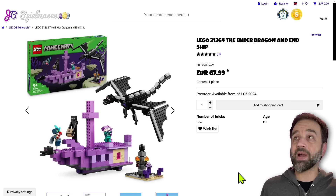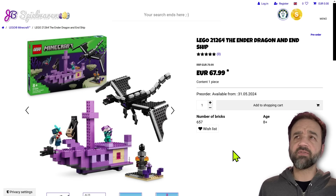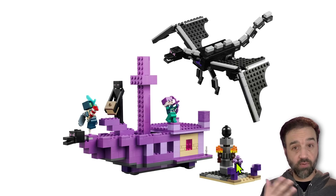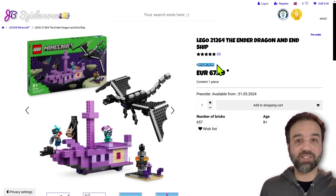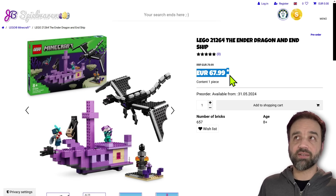I'm going to start with the Ender Dragon and End Ship, which has 657 pieces and retails for 80 euros. You can see — for folks over here in North America — that thing I talk about sometimes that many of you are very confused about: this is the retail price, the price that you expect to pay. In the US, it's probably going to be $80.